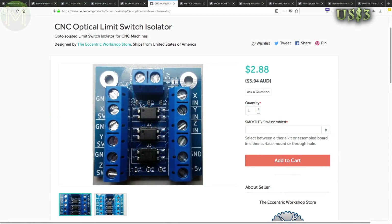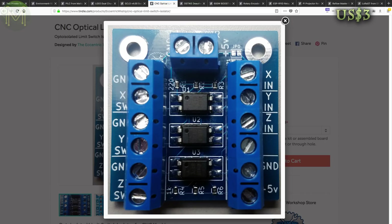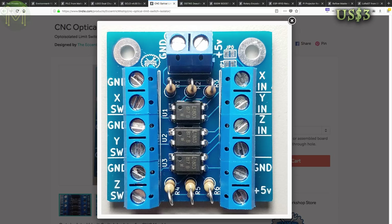If you run a CNC then you'll be aware of how much electrical noise can be injected into the system. This simple board provides a bunch of opto-isolated limit switch inputs.